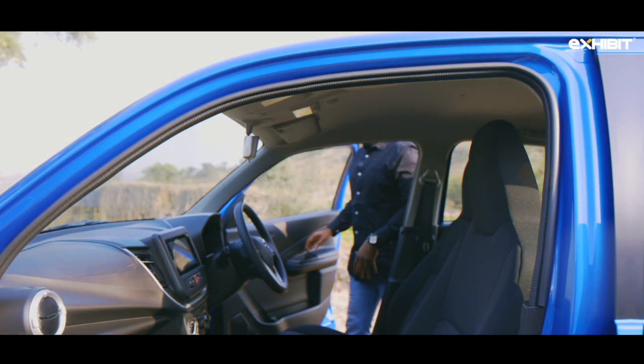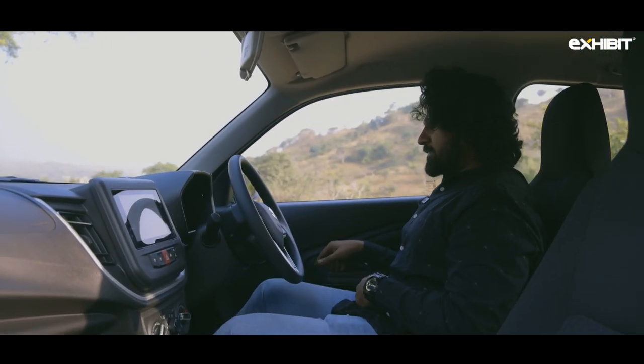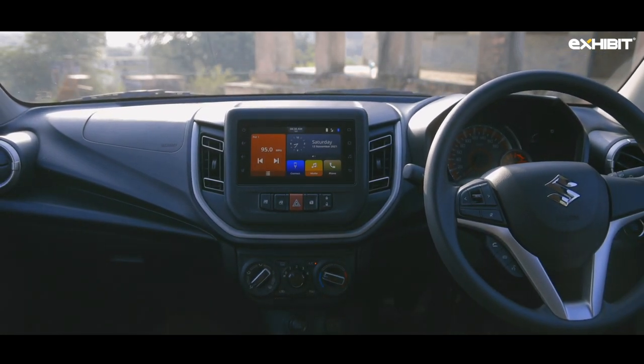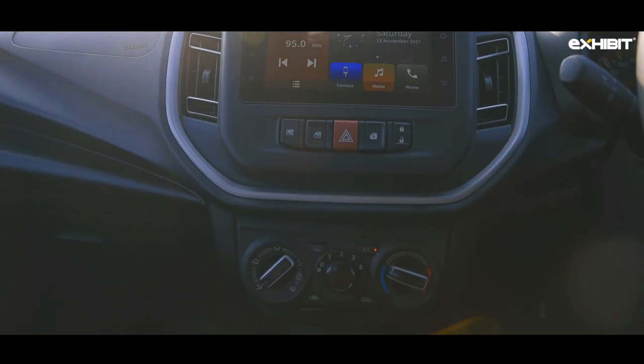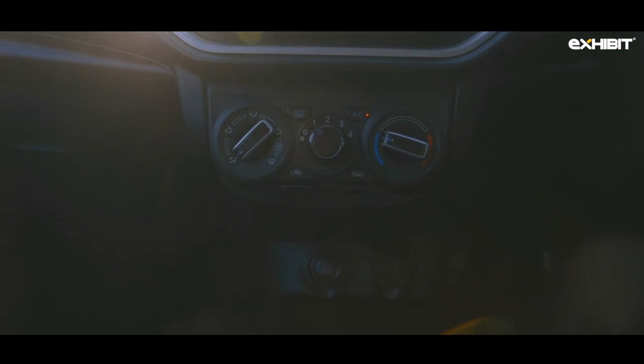What we have here is the ZXI Plus variant of the Maruti Celerio. The beauty of this dash is that the design curves you see on the outside also translate on the inside. The design flows on the dashboard and everything comes down to the center console.